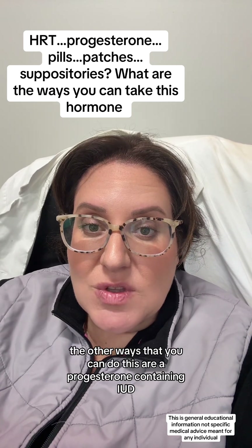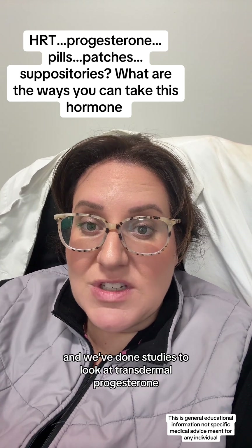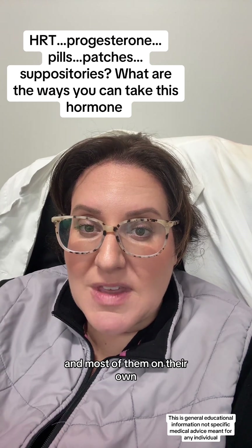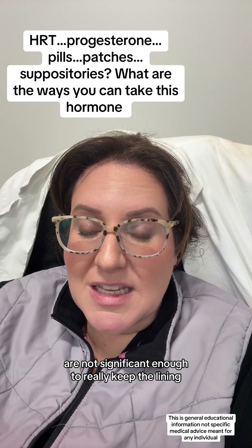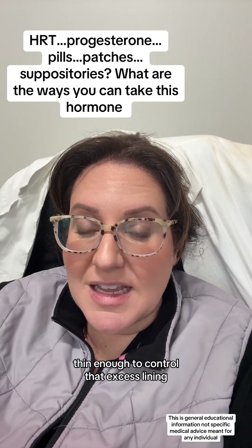The other ways that you can do this are a progesterone-containing IUD. We've also done studies to look at transdermal progesterone, and most of them on their own are not significant enough to really keep the lining thin enough to control that excess lining.